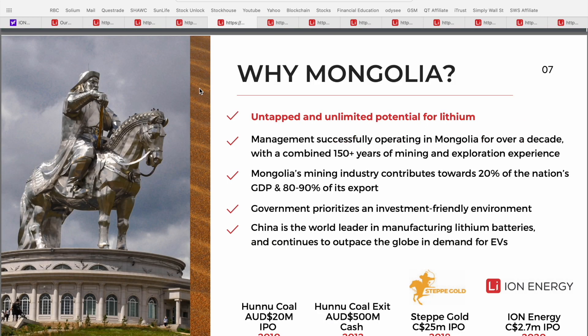The second question is why Mongolia specifically. It really boils down to a number of key points: untapped and unlimited potential for lithium; the management team at Ion Energy has successfully operated in Mongolia for over a decade with a combined 150 years of mining and exploration experience. Mining contributes about 20% of Mongolia's GDP and represents about 80 to 90% of the country's exports, so the Mongolian government has prioritized an investment-friendly environment. And China - the world's leader in manufacturing lithium batteries - is located right next to Mongolia.